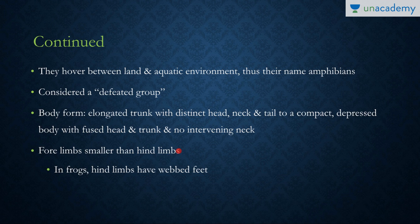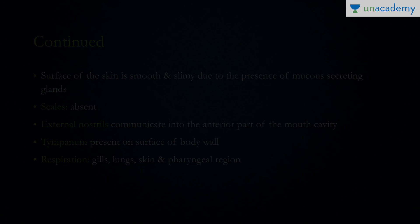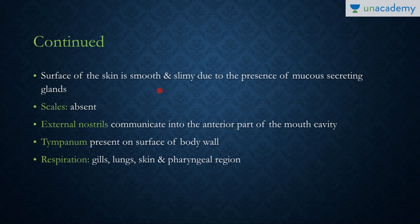The forelimbs are smaller than the hind limbs — as you can easily recall from imagining a frog, the forelimbs are shorter and the hind limbs are longer. In frogs, the hind limbs have webbed feet which help with motility in water, providing greater traction and pull while moving. The surface of the skin is smooth and slimy due to the presence of mucus-secreting glands. Scales are absent, unlike in reptiles.